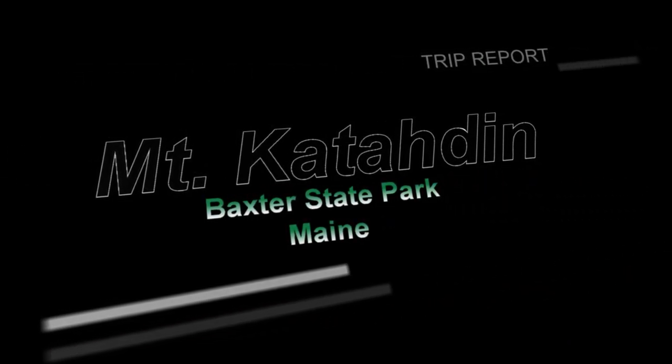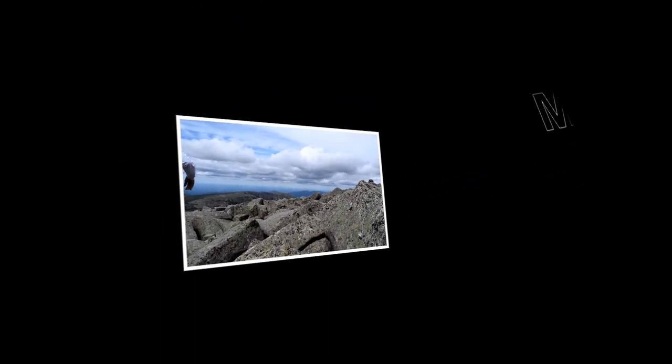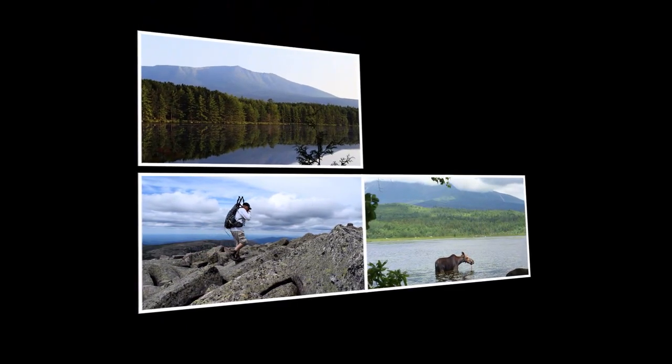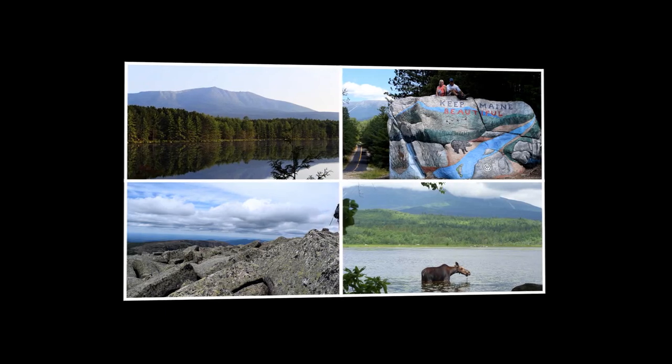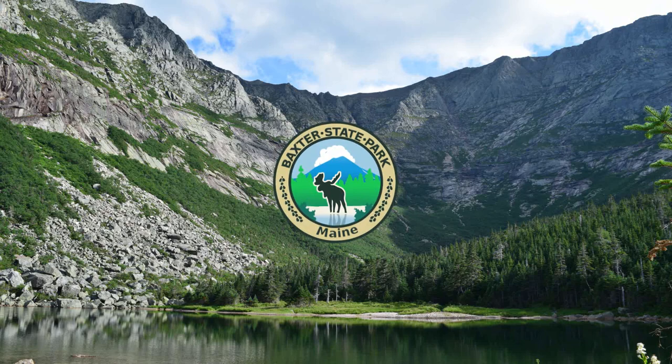Welcome to Up North Adventures. On this episode I head to Northern Maine and Baxter State Park. This wilderness haven encompasses over 114,000 acres, including 47 mountain peaks, 50 lakes and ponds, and over 200 miles of hiking trails. My plan was to spend three days and two nights exploring and hiking to Maine's tallest point, the iconic Mount Katahdin.